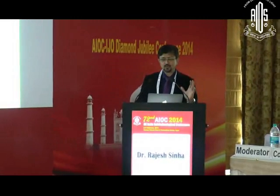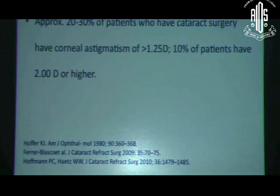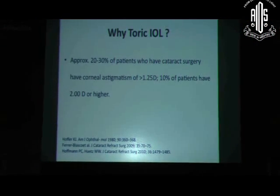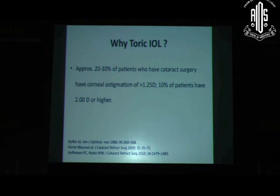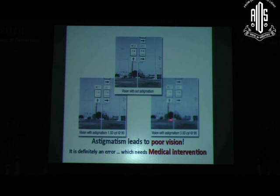Why do we need a Toric IOL? We have been implanting spherical IOLs and getting reasonably good results. Why move to a premium IOL? The reason is that a fair amount of patients who have astigmatism undergo cataract surgery — nearly 10% of patients have two diopters or higher astigmatism. It is a known fact that uncorrected astigmatism means the image formed will not be clear or as crisp as vision without astigmatism. That is why the idea is to correct the astigmatism.